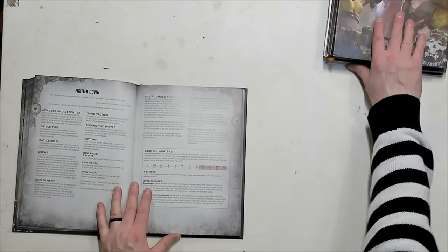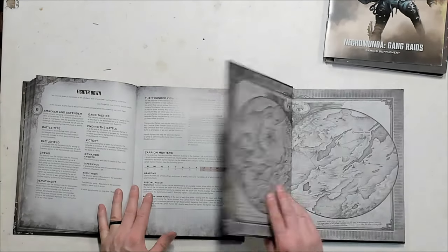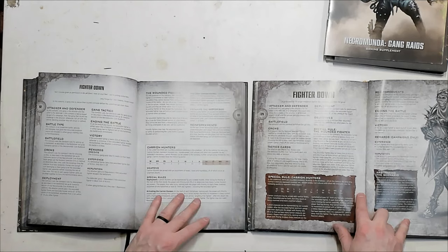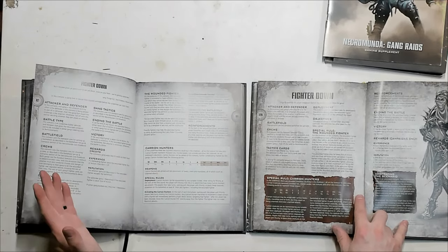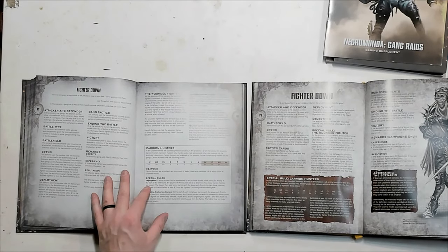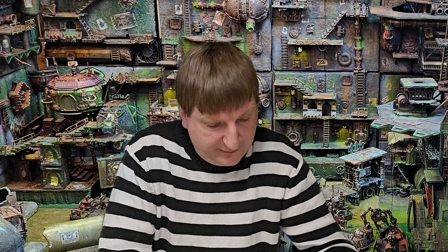The next scenario is Fighter Down, from the old 2018 rulebook released after the Gang War books. It is basically the same but updated for current rules — things are worded a little differently, and it still has the Carrion Hunters. These Arbitrator Scenarios are great for arbitrated play where the arbitrator gets involved during the scenario, and they also make good multiplayer battles. In particular, Terror in the Dark and Monster Hunt are great multiplayer battles.